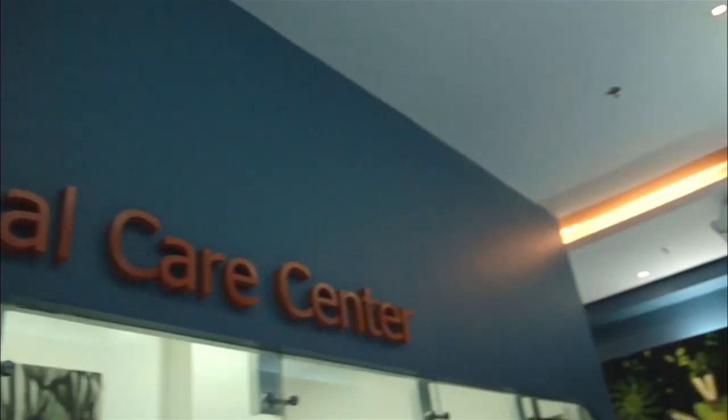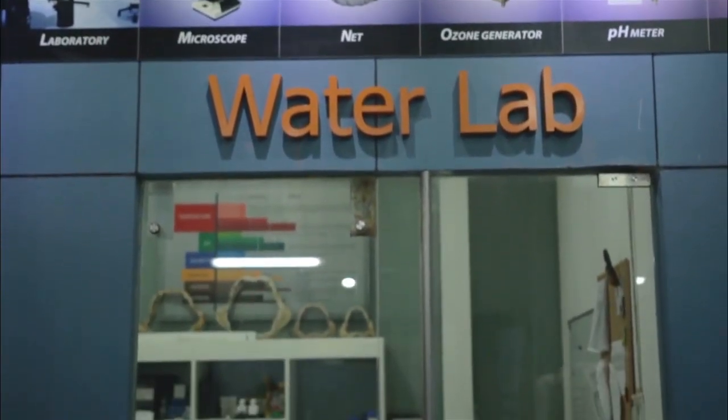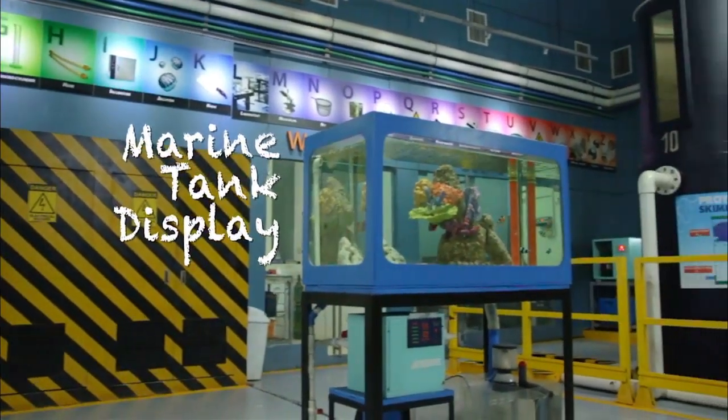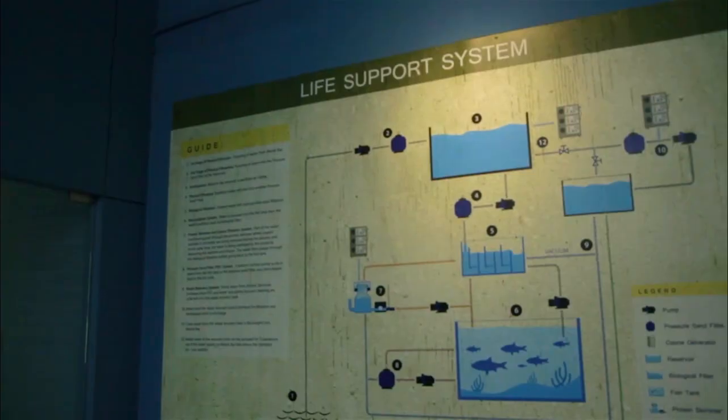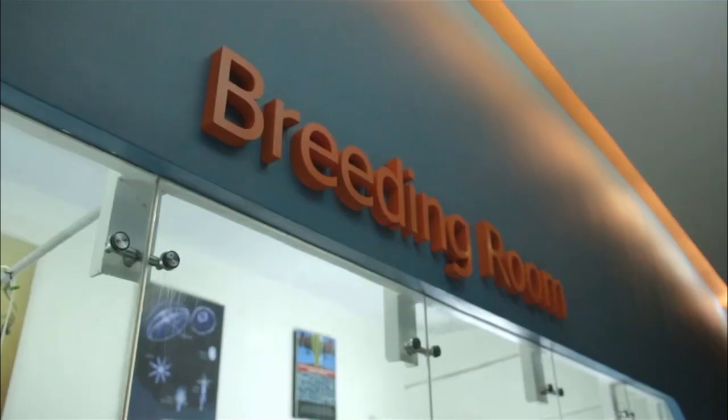It has six sections: the breathing room, the animal care center, the ozone room, the water lab, the food prep room, and the marine tank display. Each section plays an important role in maintaining the well-being of the animals and the cleanliness of the water.